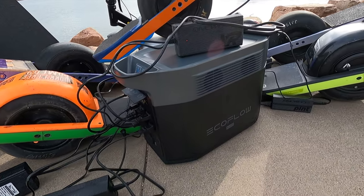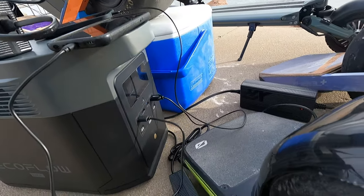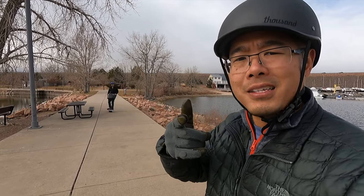We have a portable power bank that's not only going to help us cook, it's going to help us power our one-wheels. And we're going to talk about that today in this video.